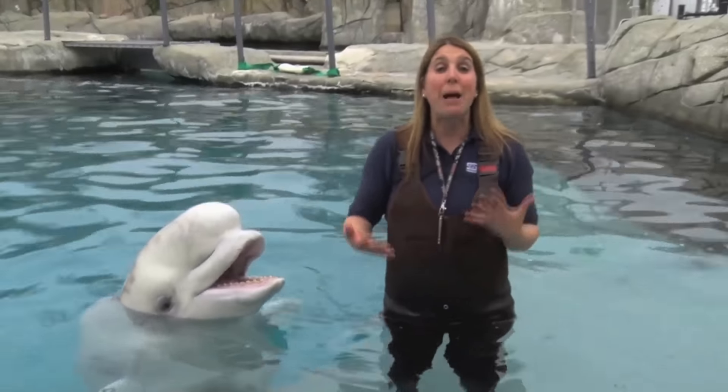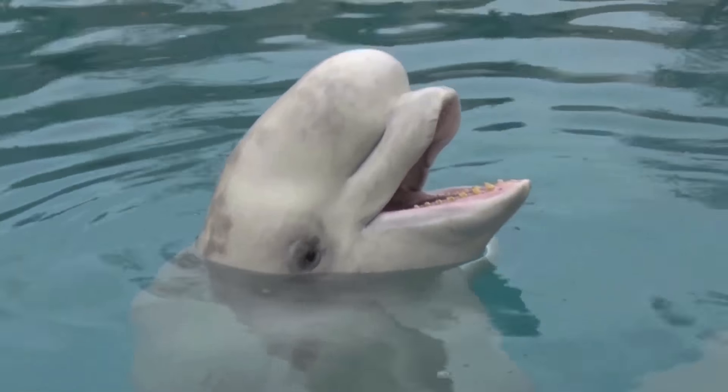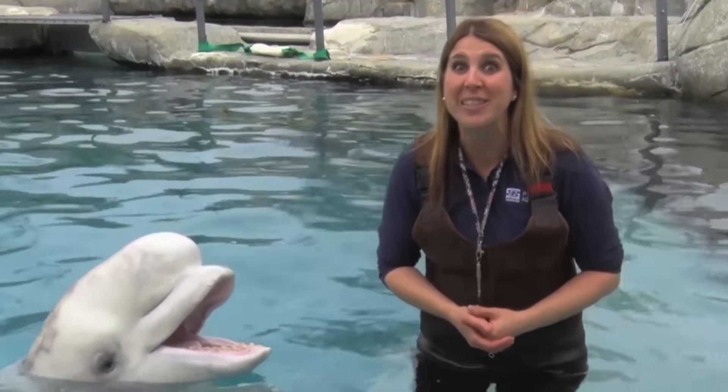Those clicks will bounce off of objects in the animal's environment and return to them in the form of an echo. This is processed by their brain and they're able to identify what's in front of them without using their eyes at all.